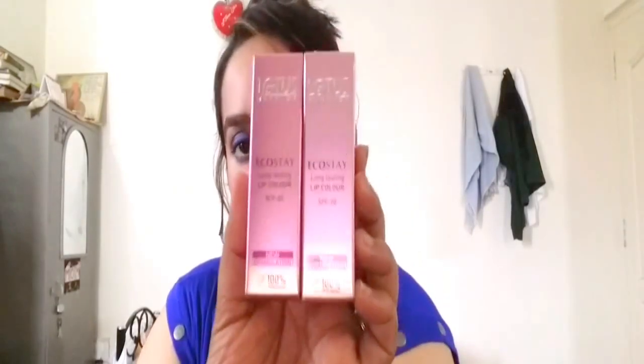Today's video is going to be a review on Lotus Eco Stay long lasting lip colors. I have recently become a big fan of Lotus products. I already purchased their Lotus Color Kick Kajal, which I've already reviewed, and I got their Lotus Eco Stay Kajal as well, which I'll be reviewing in my next video. I'm really loving the products, so I thought it's time to check out their other makeup products like lipstick.